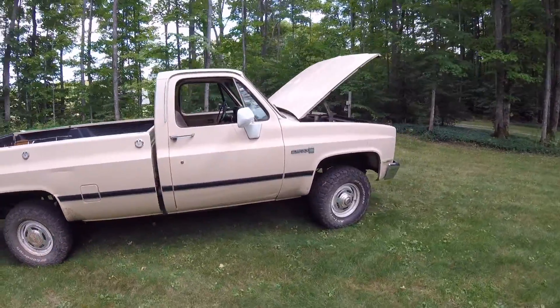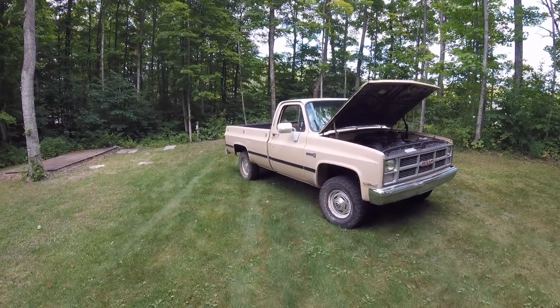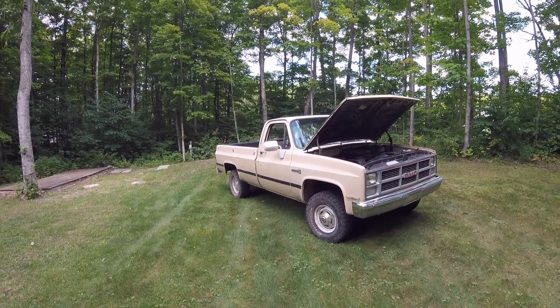Thanks for watching guys. Overall, square body trucks take a beating pretty well — 36 years later they're still going strong. Thanks for watching.